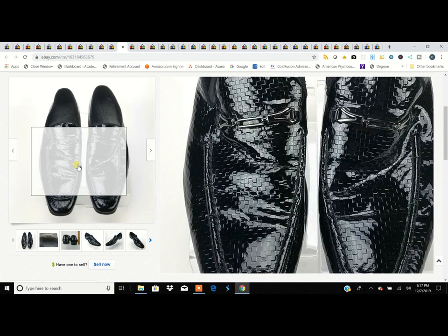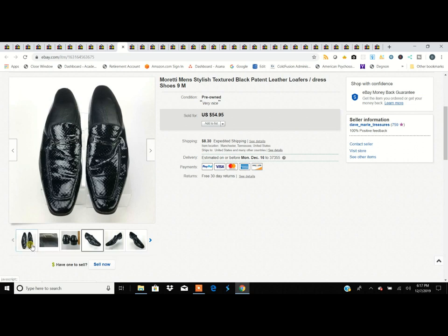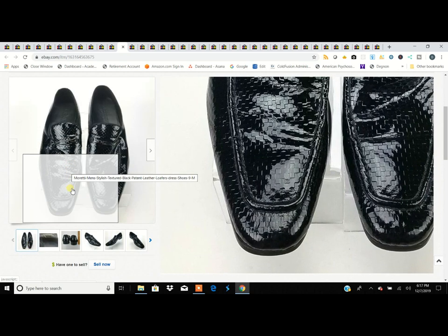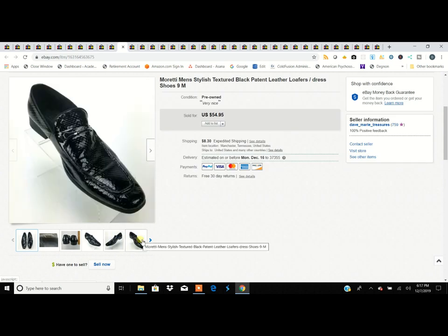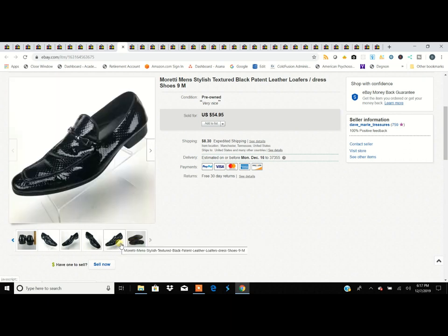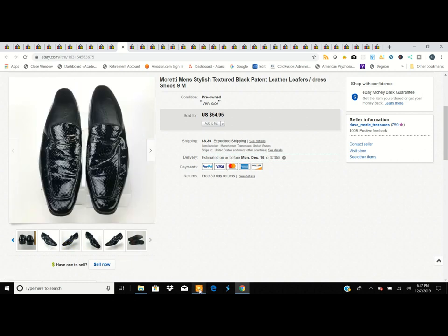These are Moretti shoes — not a brand we buy often because we weren't familiar with it. We stumbled across them at a thrift store. They looked interesting and felt quality, so we looked them up. Sure enough, $5.99 turned into $55. When you see something you haven't seen before, look it up. Most of the time they're $14.95, but every once in a while you find one worth real money. If a shoe feels quality — the weight, the craftsmanship — it's worth checking out. Anything made in Italy, always look those up.